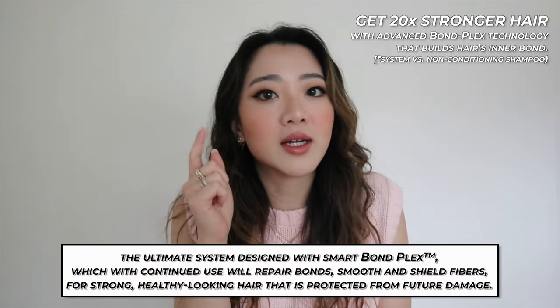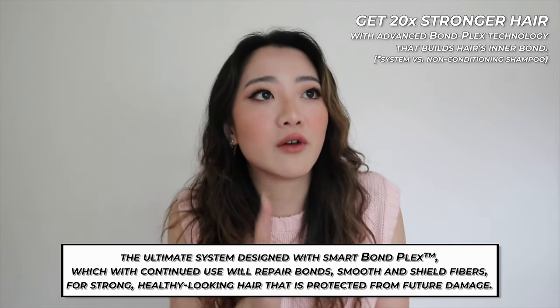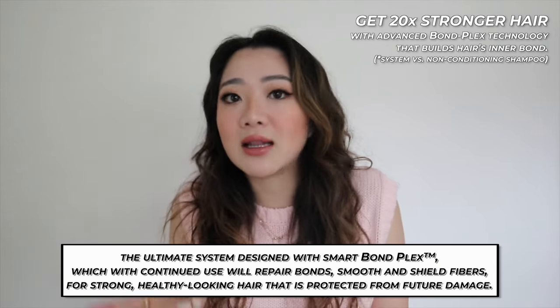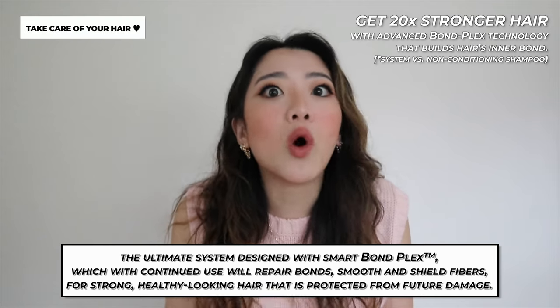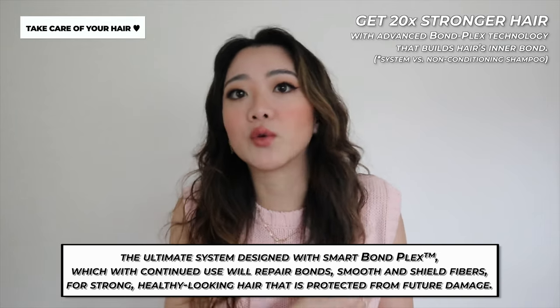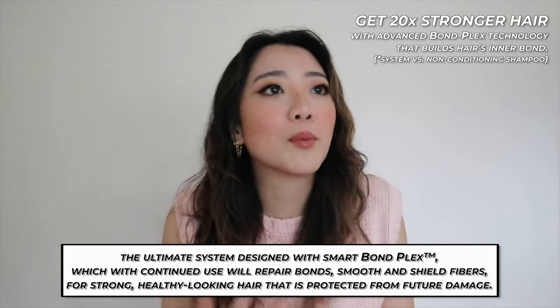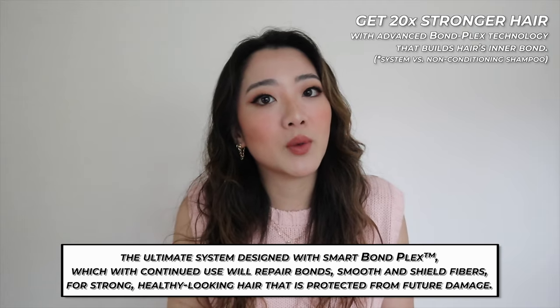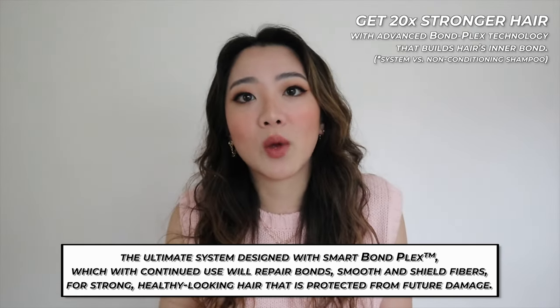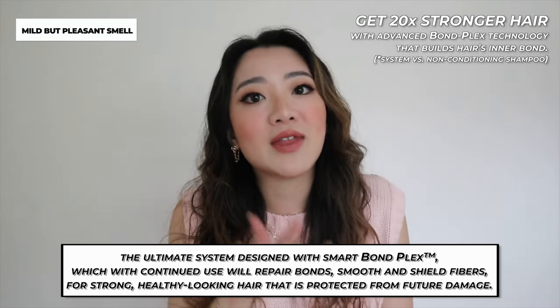I want to stress how important it is to use good quality hair products. Personally, I'm scared of fallout and damaging my hair, especially since getting into the curly hair journey. This wasn't advertised as an anti-hairfall product, but that's always one of my criteria when testing shampoos and conditioners. Lastly, the fragrance is very mild but nice, so if that's what you're looking for, definitely check it out.